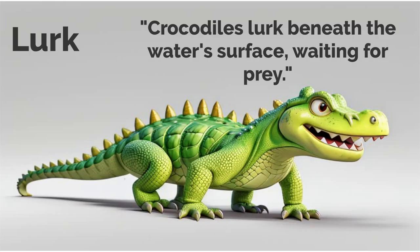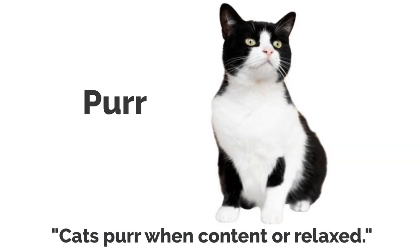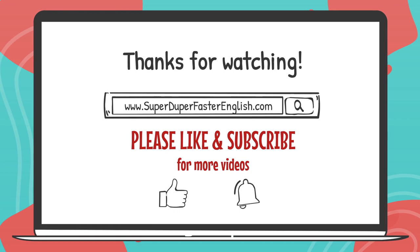Lurk. Crocodiles lurk beneath the water's surface, waiting for prey. Caw. Crows caw loudly, communicating with each other. Purr. Cats purr when content or relaxed. Thank you for joining me in exploring animal names, action verbs and phrases.